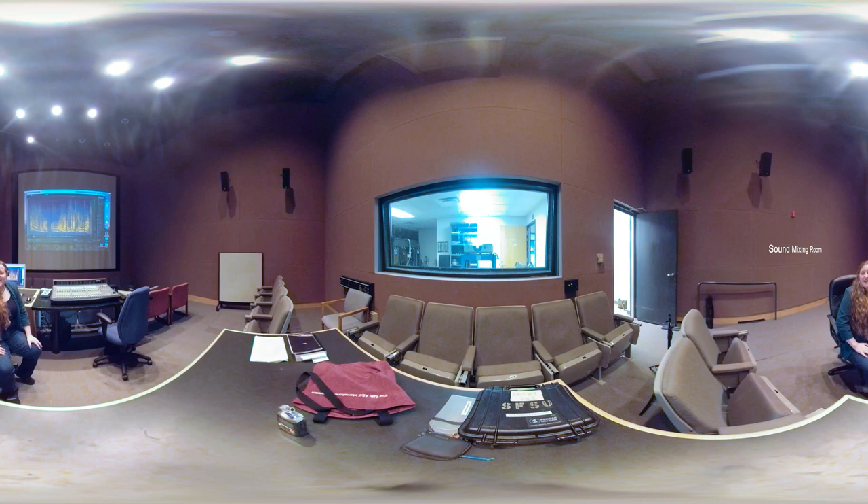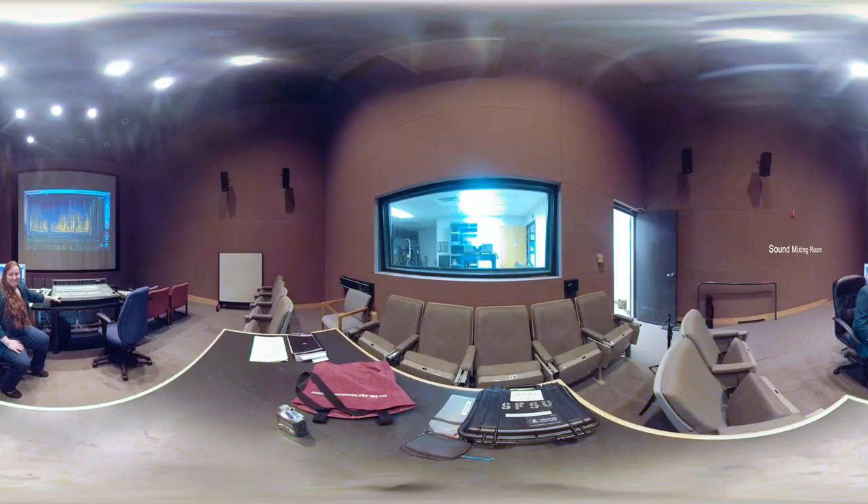My name is Bethany Sparks and I'm a professor here at SF State. I teach sound design and this is Studio A. In Studio A, students have the opportunity to do final mixes for their films in stereo or surround sound. We also have several courses where you can learn sound editing and mixing in a professional manner through Pro Tools, using this mix board to mix and edit films.